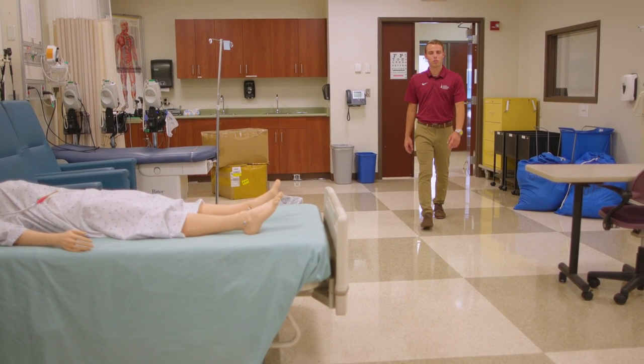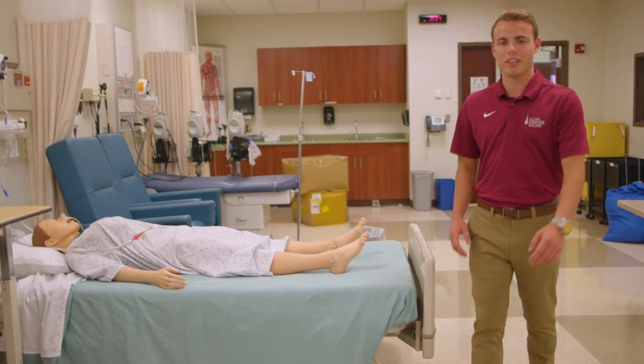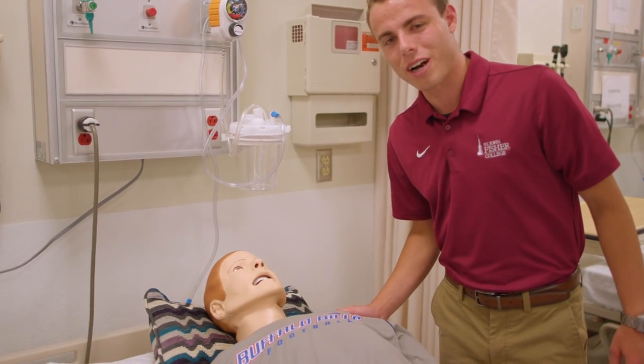Many people ask me what's the most popular major on campus. I tell them: walk through the Wegman School of Nursing. Here it feels like you're on the set of Grey's Anatomy — it feels like a real hospital. Don't worry buddy, trust the process.